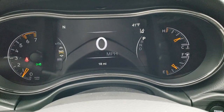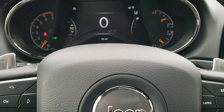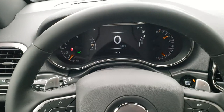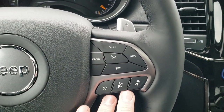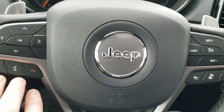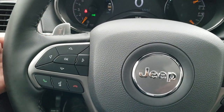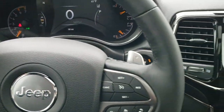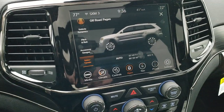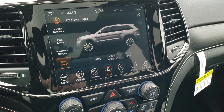Hopping inside, you get the 7-inch LCD display with digital speedometer, outside temperature, and compass. Only 18 miles on this vehicle. It has the heated leather-wrapped steering wheel with cruise controls — these are your adaptive cruise controls — Bluetooth, information center controls, paddle shifters, and audio controls on the back of the steering wheel. Push button start, and this one has the 8.4 4C radio with navigation.